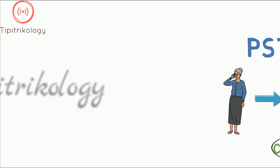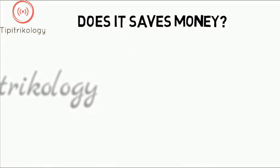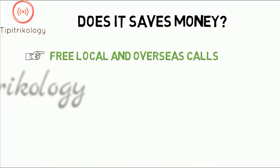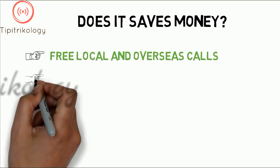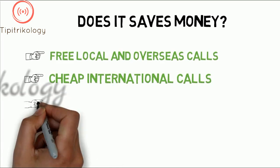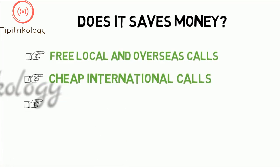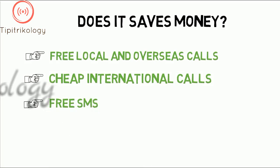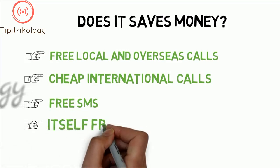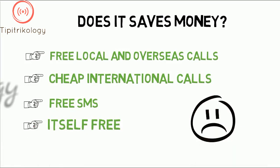Does it save money? Yes it does. It allows you to make free local calls and overseas calls to any number within the United States and Canada, and cheap calls to numbers in any international destination. It offers free SMS, so you can send text messages through your Google number without paying. It offers other features for free which would otherwise be paid, especially in such quality. Google Voice itself is free, though it is available only in the United States.